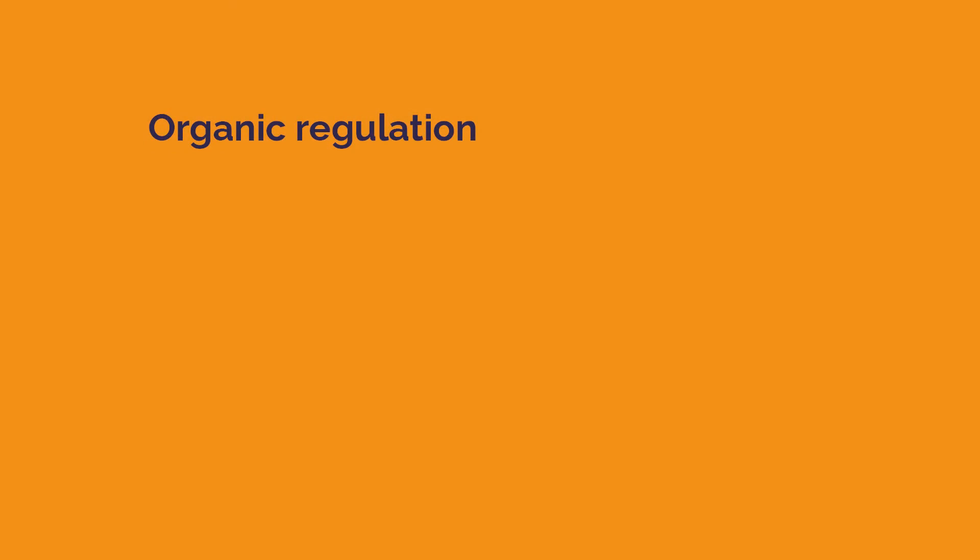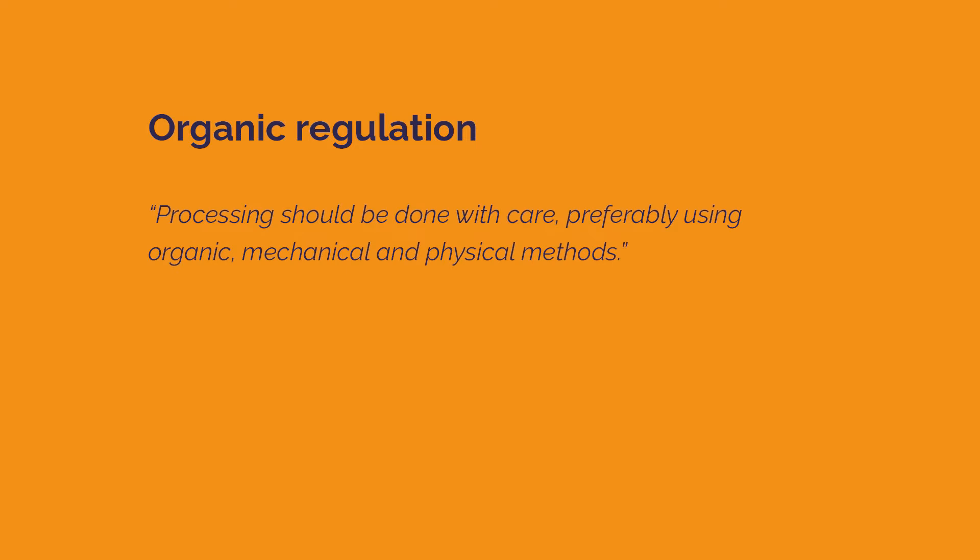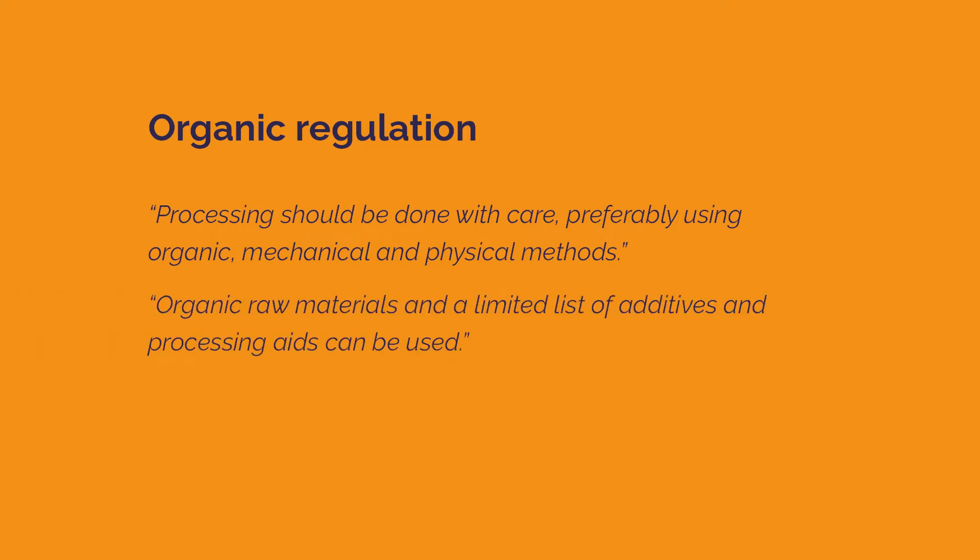It says processing should be done with care, preferably using organic, mechanical, and physical methods. Organic raw materials and a limited list of additives and processing aids can be used.